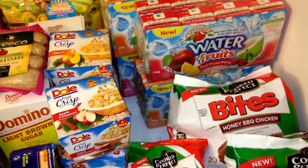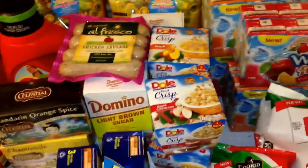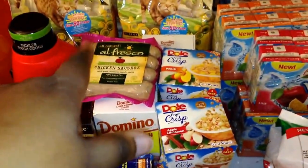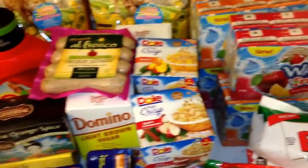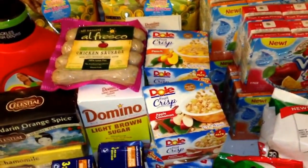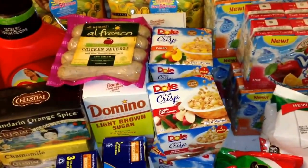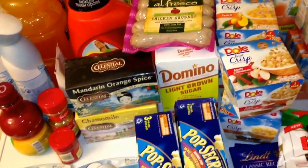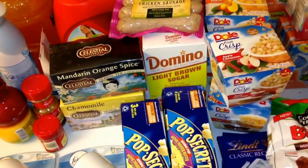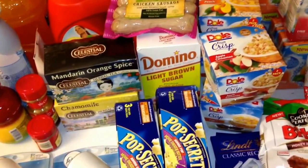The Purina Cat Chow is buy one get one free — I only had a coupon for one of those. I purchased the Friskies, which are also on sale buy one get one free, and I had a $1.50 off of two coupon. I do have two cats, so I had to pay for that out of pocket, which I don't mind. Not pictured is a bag of cat litter that ended up being five dollars.